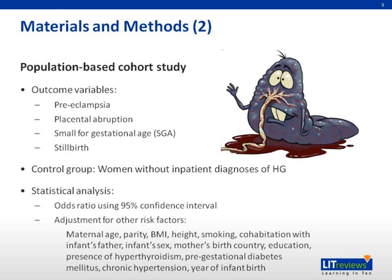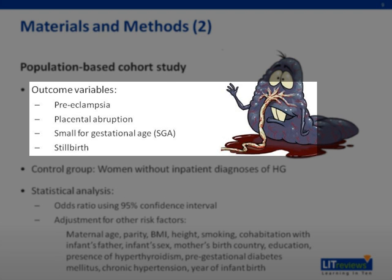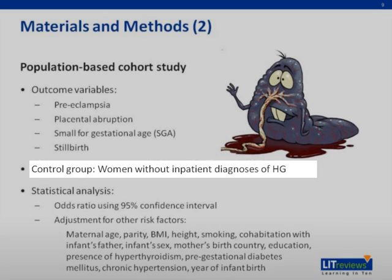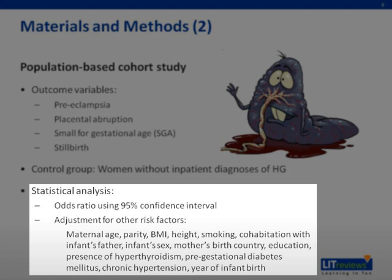The study is a population-based cohort study. The outcome variables include placental abruption, preeclampsia, small for gestational age, and stillbirth. The control group consisted of women without an inpatient diagnosis of hyperemesis gravidarum. Odds ratios using 95% confidence intervals were used to make the comparison, with adjustments made for other risk factors based on the findings of the registry.